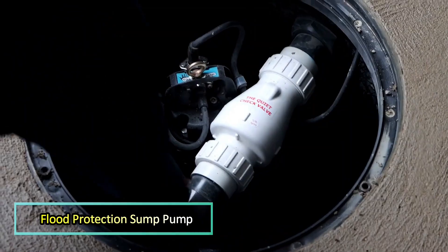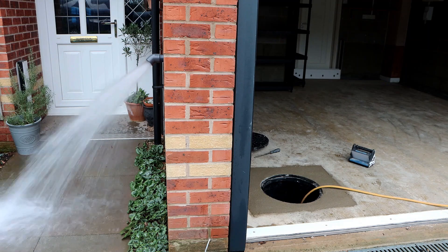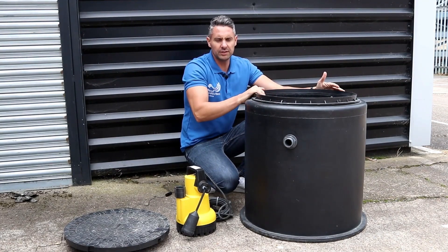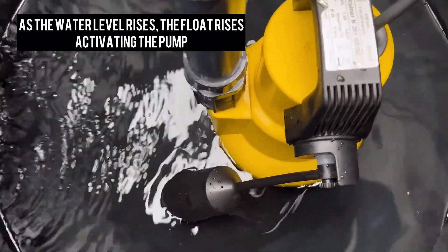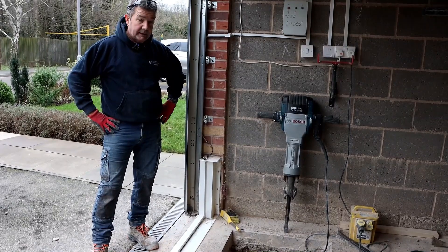When it comes to flood protection, no barrier is foolproof, and water often manages to seep into protected areas. For properties in flood-prone regions, having a reliable sump pump is essential. However, many people unknowingly purchase the wrong model. Research from Flood Protection Solutions in the UK reveals that many residents invest in pumps designed for clearing small puddles, not realizing that submersible pumps are necessary for severe flooding situations like basement floods.